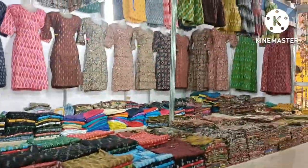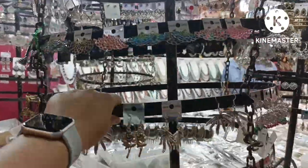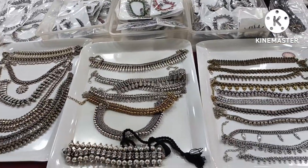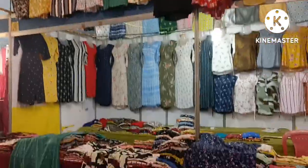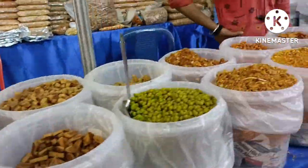Beautiful abstract painting, printed kurtis, font jeans, puja room decorative items, oxidized silver earrings, black metal necklaces, beautiful metal wearing, cotton door mats, denim clothing, ready-made blouses, and different types of napkins.